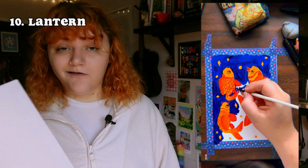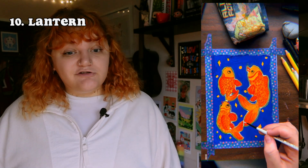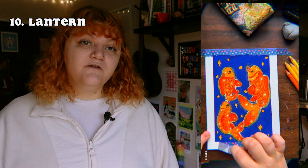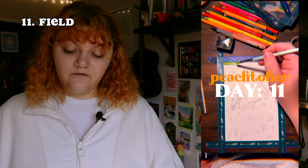The next prompt was 'lantern.' Following on from painting a blue sky with stars, I really liked doing that, so I thought let's continue that vibe. I drew fish lanterns because I saw a photo on Pinterest and it was super cool, so I drew them.